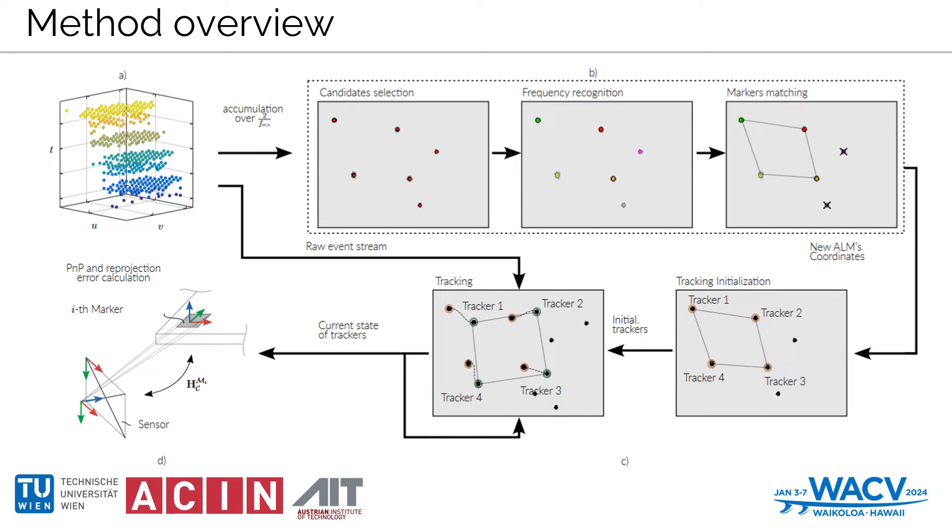Pose estimation is conducted asynchronously to maximize the update rate. The reprojection error is monitored to ensure stability and signal tracking failures — a crucial feature for maintaining system reliability.